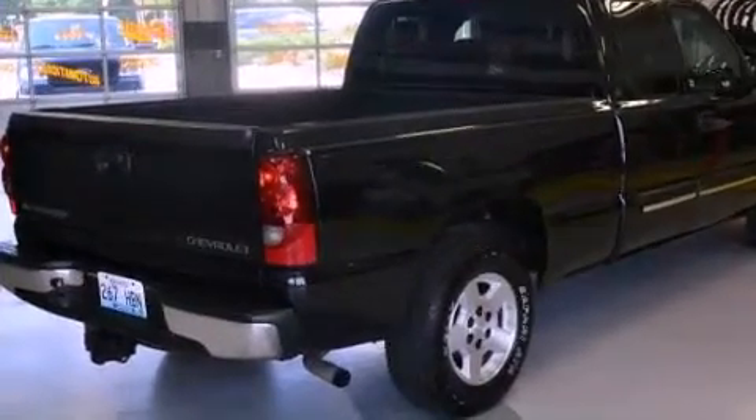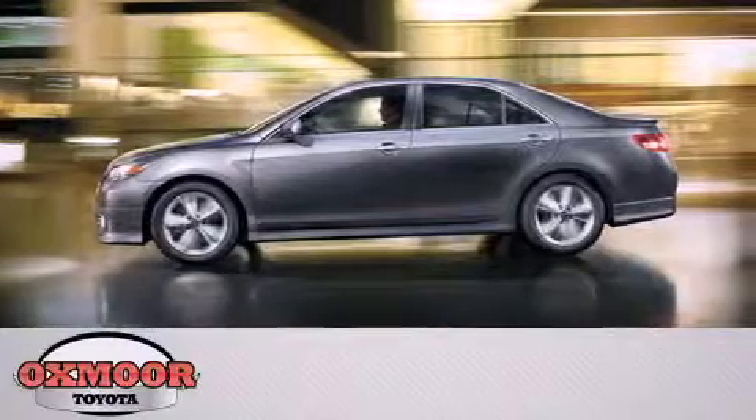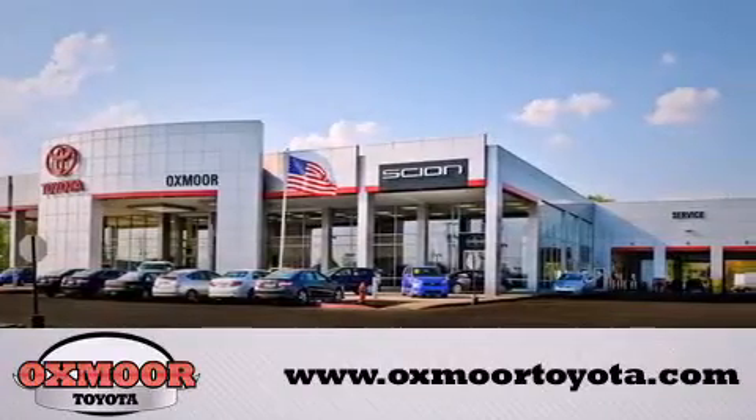We hope you found this video informative. Please contact us today. Oxmoor Toyota is conveniently located at 8003 Shelbyville Road. Visit our website and view our entire inventory online at www.oxmoortoyota.com.